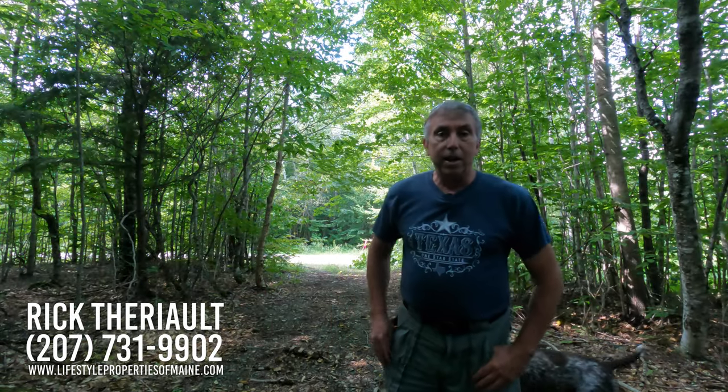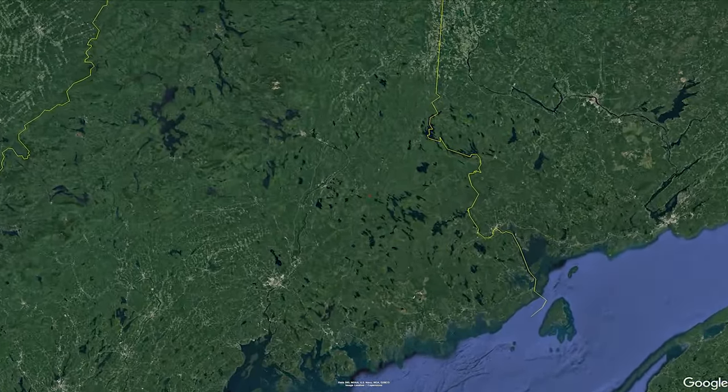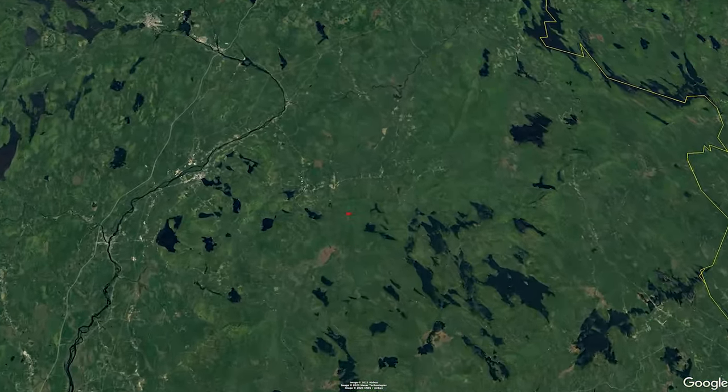Hey, this is Rick Terry, your Maine Real Estate Guide, and today I'm on location in the town of Lakeville, Maine. What I'm bringing to market today is a 42.6 plus or minus acre surveyed lot out here on Homestead Drive in the town of Lakeville.